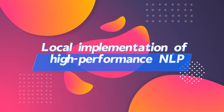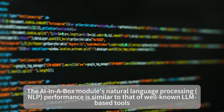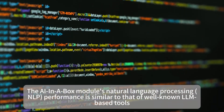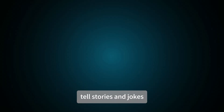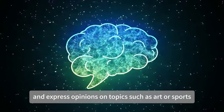The AI in a Box module's Natural Language Processing (NLP) performance is similar to that of well-known LLM-based tools. It can answer questions, tell stories and jokes, and express opinions on topics such as art or sports.